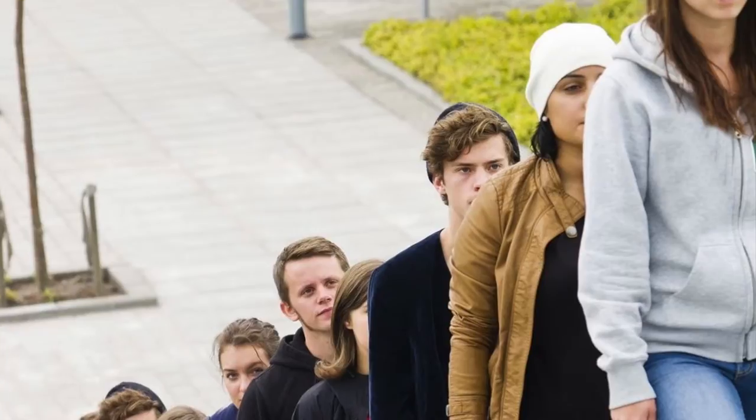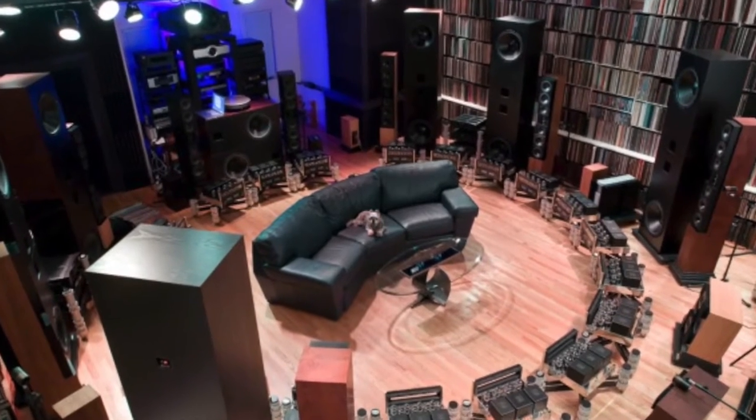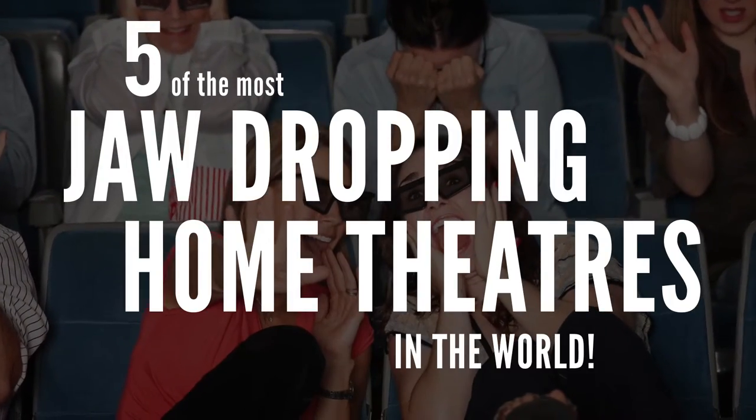If you love watching movies but hate fighting the crowds, the solution is simple: build your own in-home theater. And if you just happen to have giant truckloads of money, there's really no limit to what can be done. Here are five of the most jaw-dropping home theaters in the world.